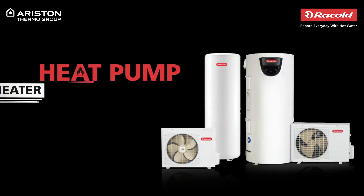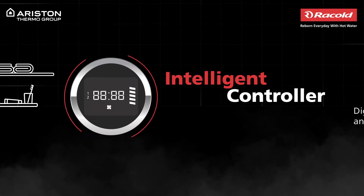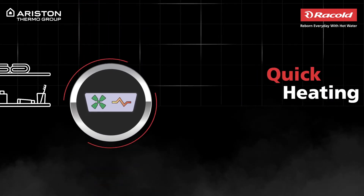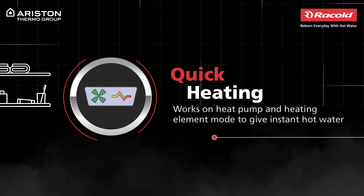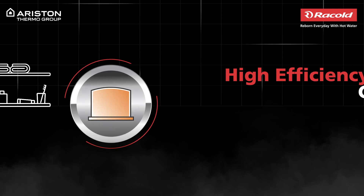Introducing Rackold's energy saving heat pump water heater that lets you decide the temperature and time of your shower. It instantly delivers hot water using not only its advanced heat pump and heating element mode but also a high efficiency